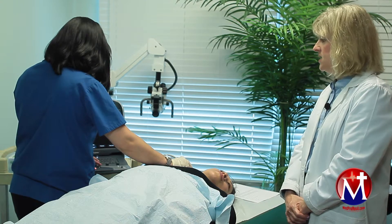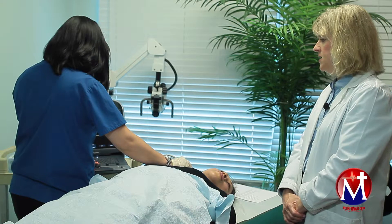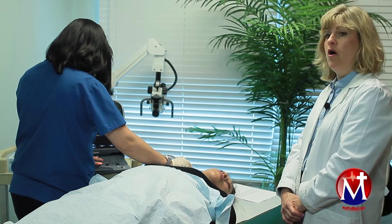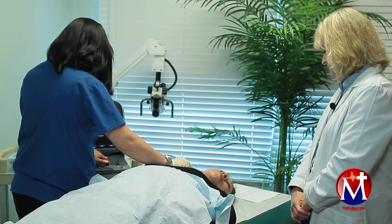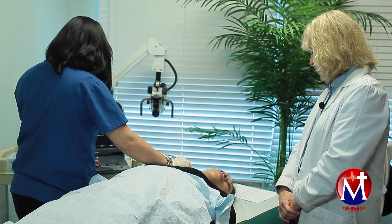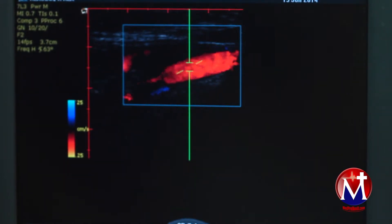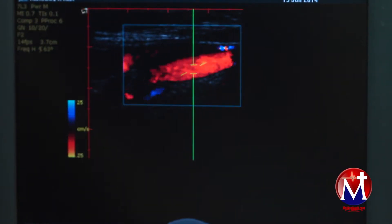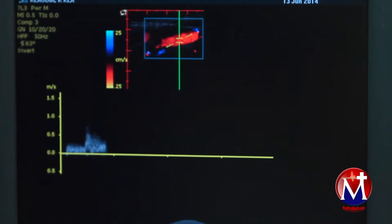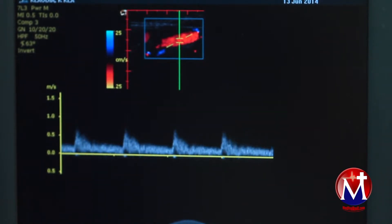Indications for this exam would include abnormal sounds during physical exam when the carotid arteries are auscultated with a stethoscope, if there are blood clots or slowed blood flow in the carotid artery documented on other imaging studies, if the patient has had strokes or mini strokes recently, or if they have areas of weakness in their upper extremities, or episodes of dizziness or headaches.